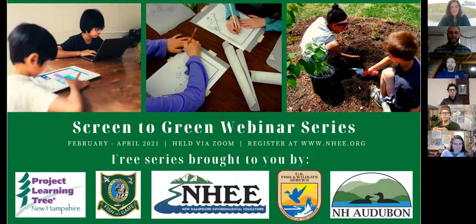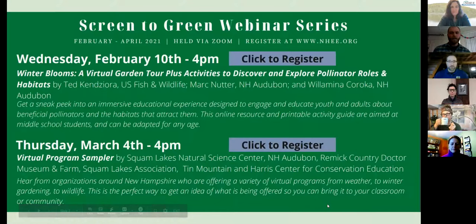My name is Mark Nutter, the Grants Manager at New Hampshire Audubon. Really excited that you all are here this afternoon for the first of an awesome webinar series called Screen to Green, held once a month through the end of April. This series is brought to you by Project Learning Tree New Hampshire, New Hampshire Fish and Game, New Hampshire Environmental Educators, U.S. Fish and Wildlife Service New England Field Office, and us at New Hampshire Audubon. If you haven't signed up for the rest of the presentations, please feel free to do so.